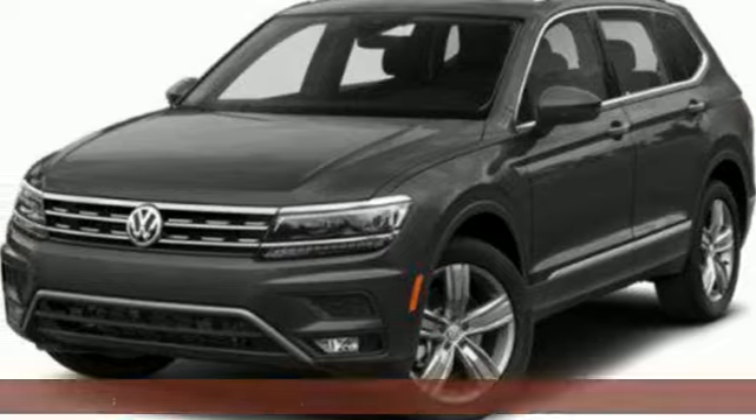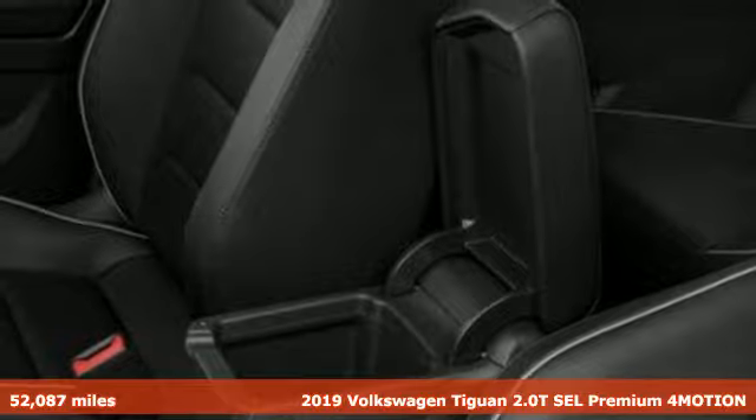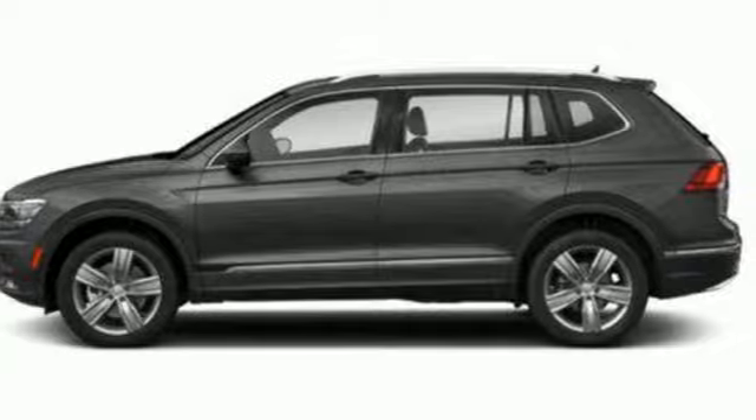It's a 2019 Volkswagen Tiguan. Sophistication, space, and common sense are the essence of this adaptable utility vehicle. And it comes with all the amenities you need.